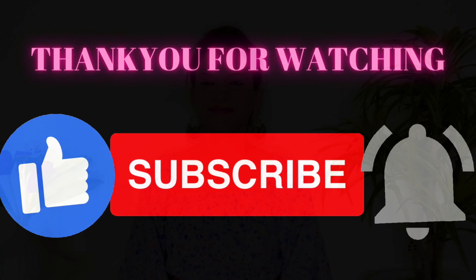Agar aapko koi bhi bag achha lag raha ho, aap unse order kar sakti ho. Agar aapko yeh video pasand aaya ho, please like this video and apni family and friends ke saath share kariyega. Channel ko agar subscribe nahi kiya hai, so please subscribe to my channel for more such content. Now we will meet in my next video — till then, bye bye, take care!